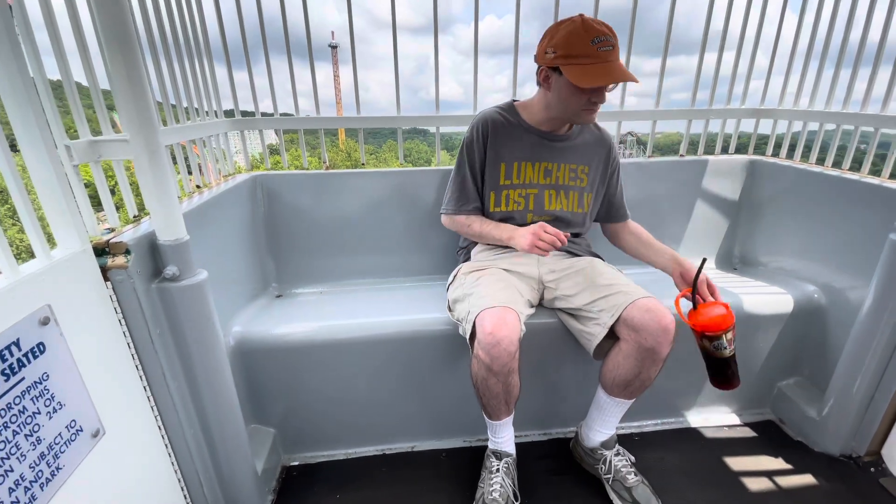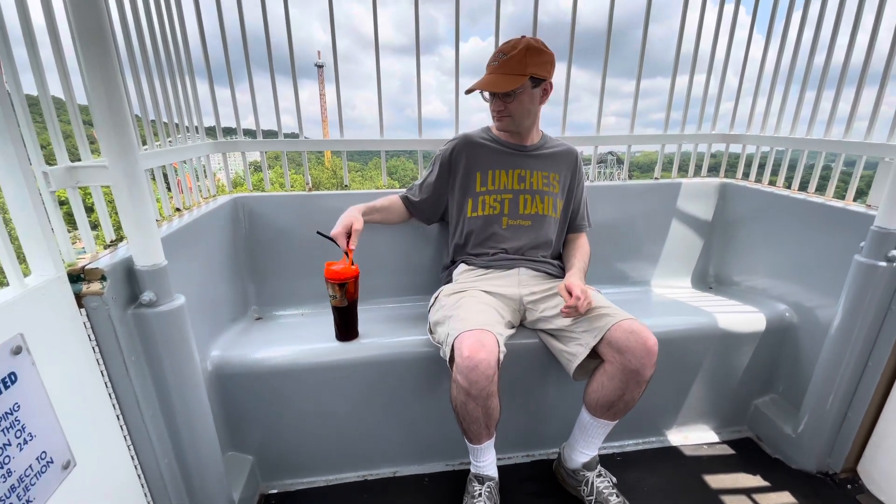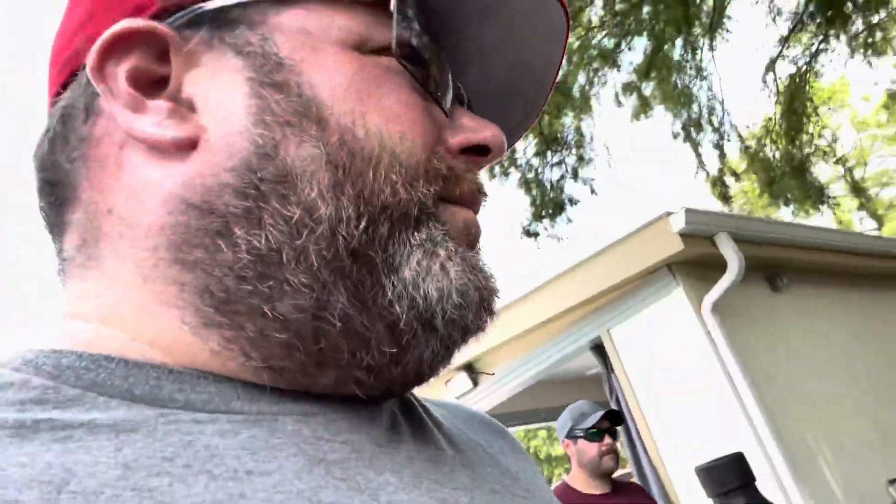And that was our day at Six Flags St. Louis. Did you have a good day? I did! Hope you have a great day too. Make sure you subscribe and watch this channel because we drop new videos all the time — I have a bunch of backlog videos coming soon. We think we left at the right time; it's starting to get really hot and really busy. Bye!